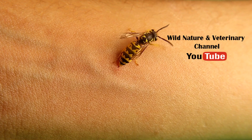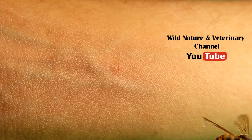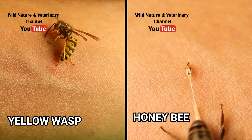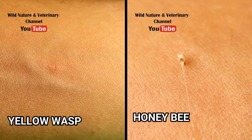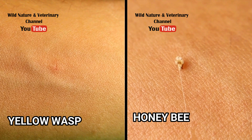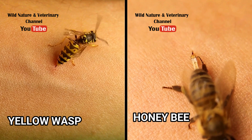Oh my god, dad, this wasp is stinging you — are you okay? Don't worry, dad is doing this to explain the difference between a wasp sting and a honeybee sting. You can see the wasp pull out its stinger without getting hurt.